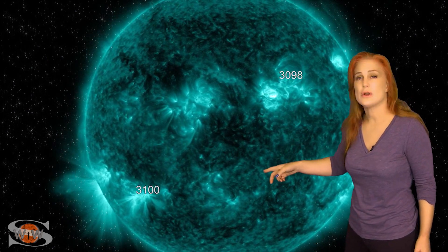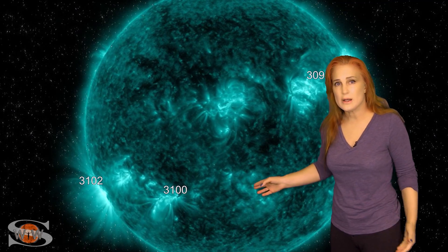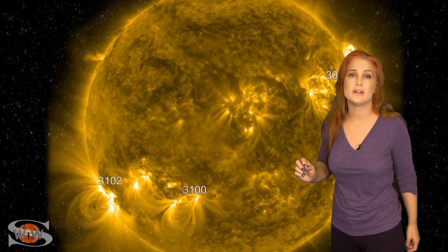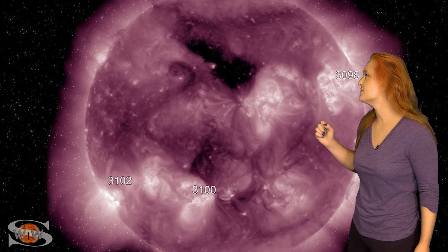We also have region 3102 in the south. It's just rotated into view. This region is a solar storm player — it did launch some solar storms while on the sun's far side, so we're going to be paying attention to it because in about two to three days, it will be rotating into the Earth-strike zone. If it launches a solar storm, it could definitely be Earth-directed. Outside of that, we have a small coronal hole rotating through center disk right now. Sadly, this coronal hole is not going to send us enough fast wind with the right polarity to give us a big solar storm, but it could give us unsettled conditions in about two to three days.